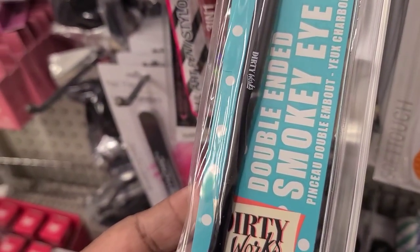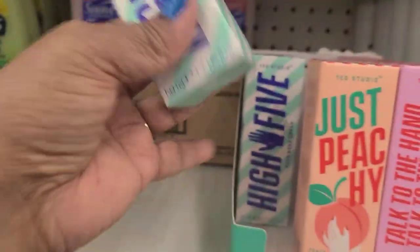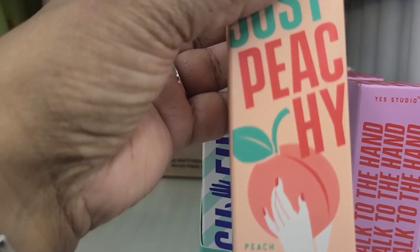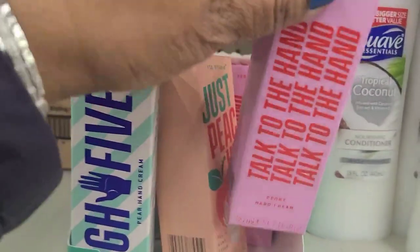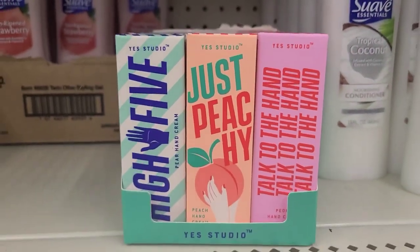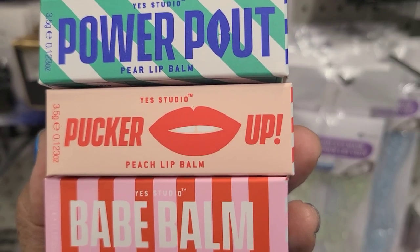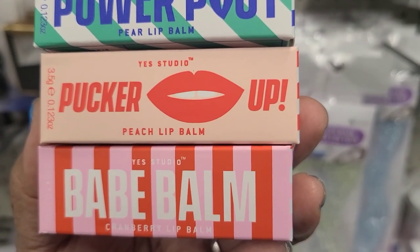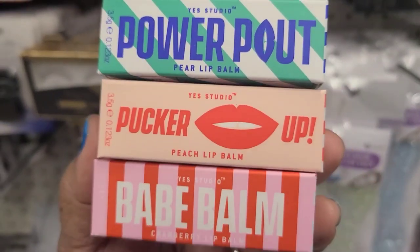The Dirty Works double-ended brush is absolutely gorgeous and comes in a little case. I also found the Yes To Studio hand creams — one says 'High Five' pure hand cream, then there's 'Just Peachy' peach hand cream, and 'Top to Toe' peony hand cream — three different fragrances. They also have the Yes To lip balms: 'Power Pout' pure lip balm, 'Pucker Up' peach lip balm, and 'Babe Balm' cranberry lip balm.